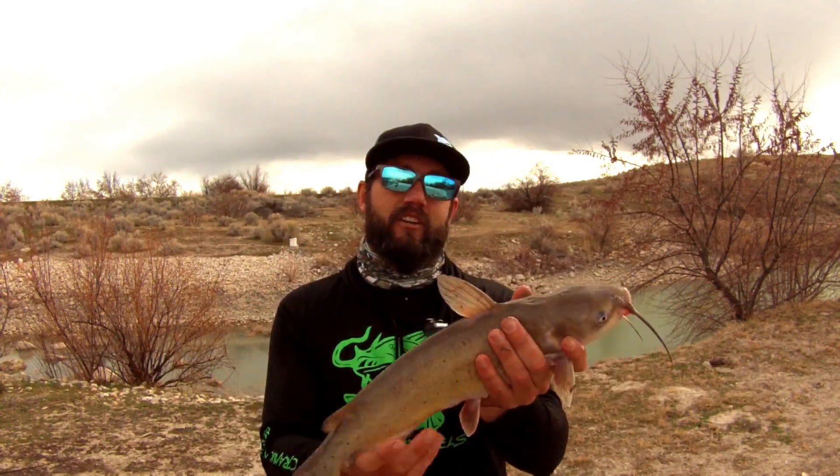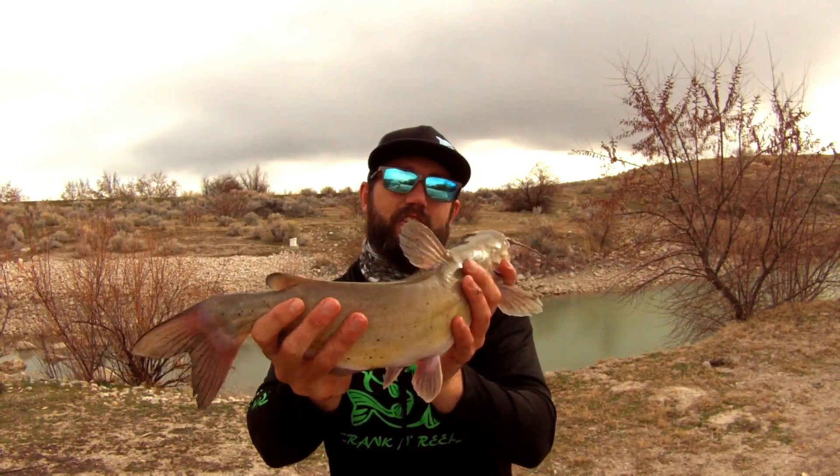Well guys, this video is going to be a catch and cook video. Stay tuned for some catfish catch and cook right on the beach.